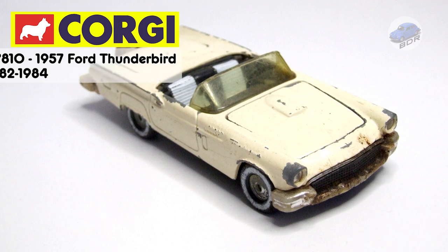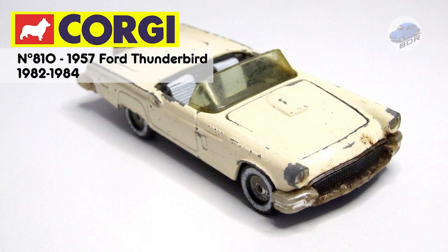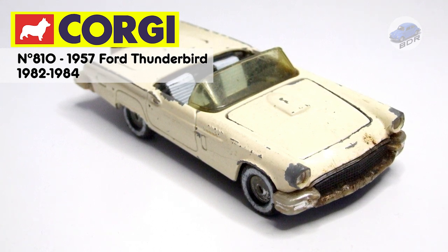Hello and welcome to Belgian Diecast Restorations. My name is Johan and this video is another contribution to the monthly Diecast and Modelism Community Challenge on Facebook.